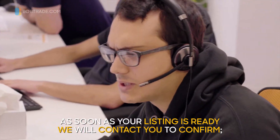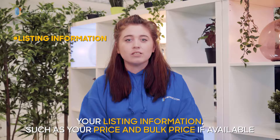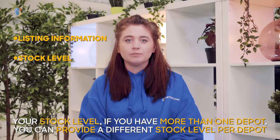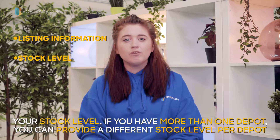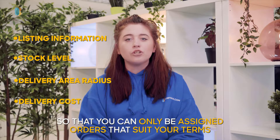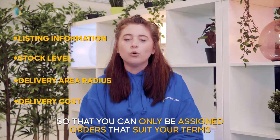As soon as your listing is ready, we will contact you to confirm your listing information, such as your price and bulk price if available, your stock level. If you have more than one depot, you can provide a different stock level per depot, and your delivery area radius and delivery cost, so that you can only be assigned orders that suit your terms.